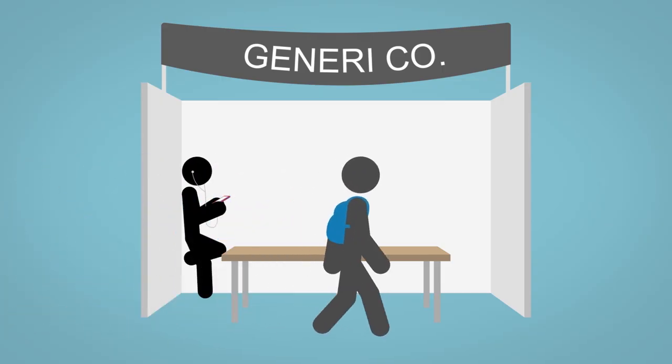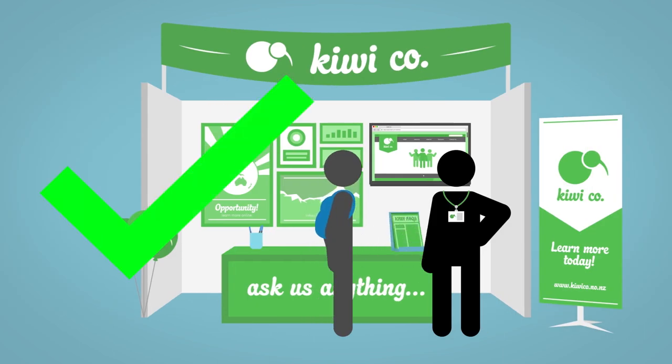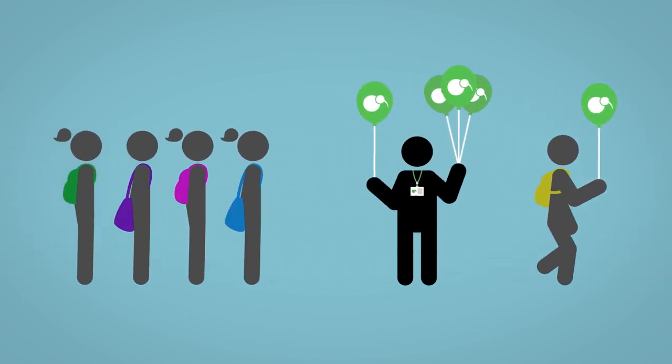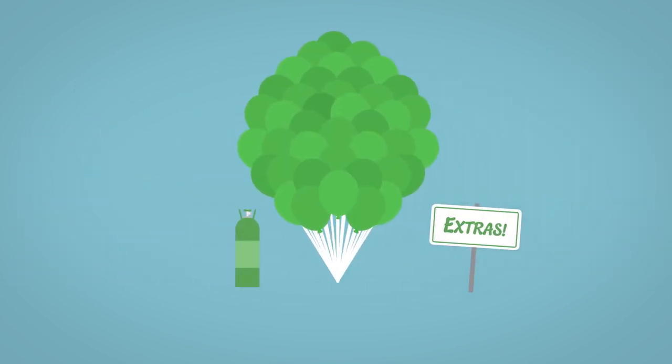Make yourself more approachable to students. During the Expo stand in front of your table to greet them. Students love free stuff so use giveaways to encourage traffic to your stand. Make sure you manage how students engage with these though. It's a good idea to try and make your giveaways last the whole Expo.